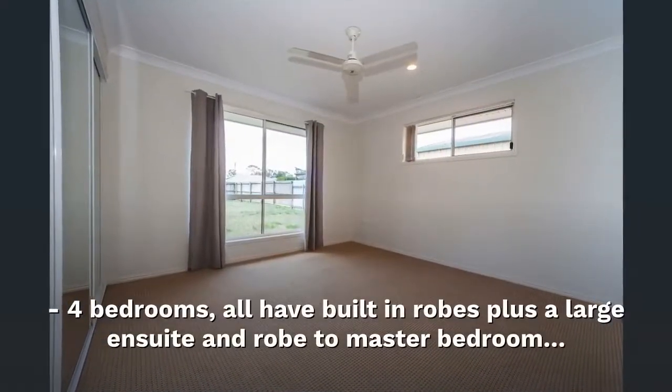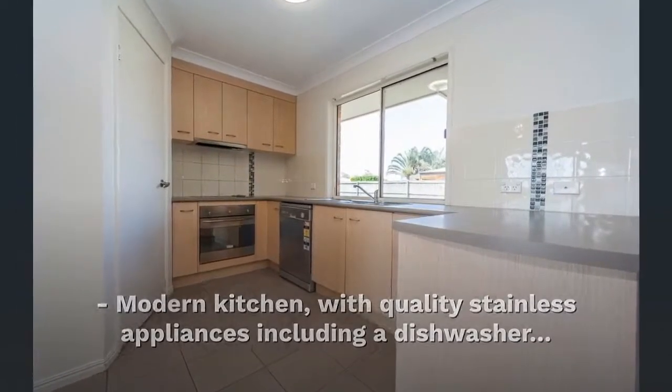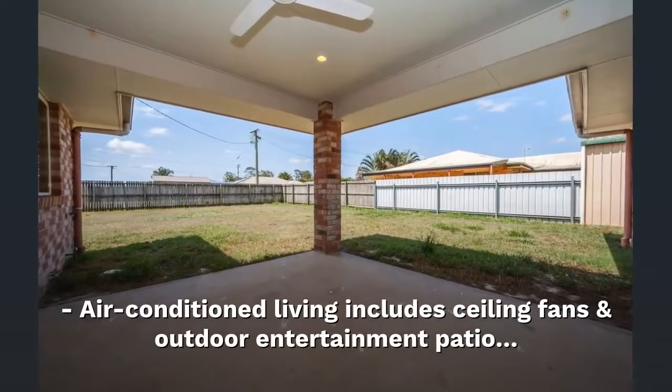4 bedrooms, all with built-in robes, plus a large en-suite and robed master bedroom. Modern kitchen with quality stainless appliances including a dishwasher. Large family lounge plus dining and neutral decor. Air-conditioned living includes ceiling fans and an outdoor entertainment patio.